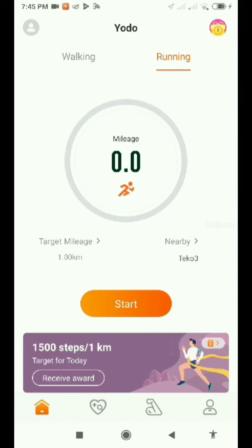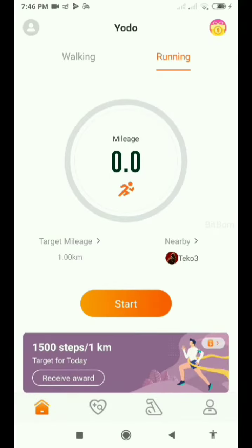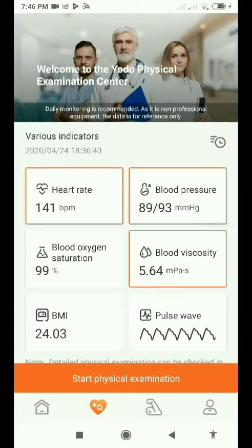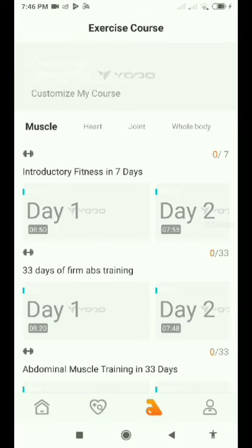Hello guys, welcome back to my channel. Let's get started with a new app called Judo, where you can walk or run to earn points. You can set a daily target and finish tasks by moving. Here you can see my steps, and you can click on Start and enable GPS to track your steps.